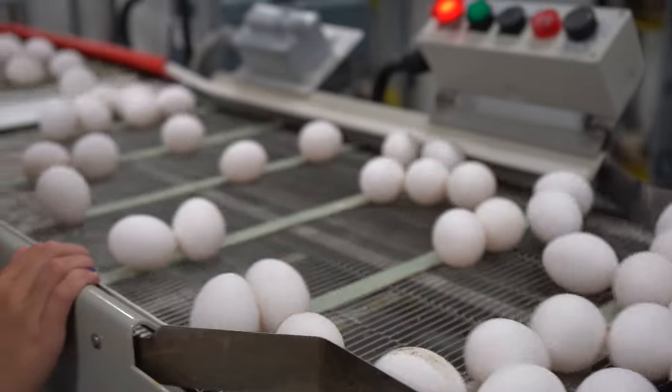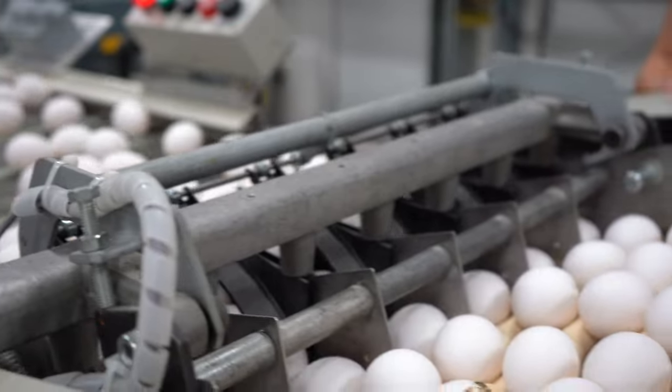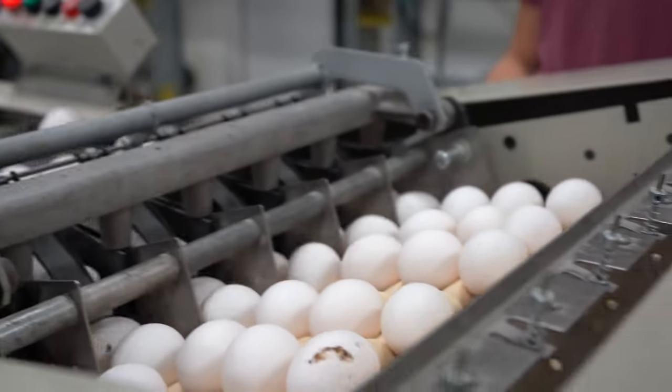Egg farming to us is a family lifestyle. My wife and I along with our three kids are all involved in the operation, and my mom helps with chores whenever she can as well.